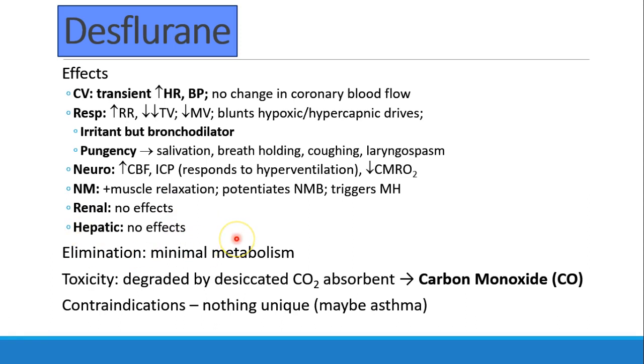There are no significant effects on the kidneys or liver with desflurane. It is not significantly metabolized and is pretty much 100% exhaled. In a desiccated CO2 absorbent, we can get carbon monoxide. This was an issue with older absorbents — if someone left their fresh gas flows on all weekend, patients could be exposed to carbon monoxide on Monday morning when a desiccated CO2 absorbent came in contact with desflurane. This is probably not as much of a concern with more modern CO2 absorbers that may not form carbon monoxide.